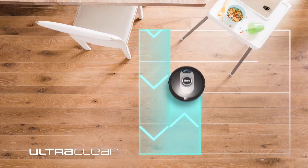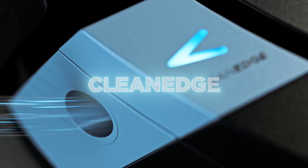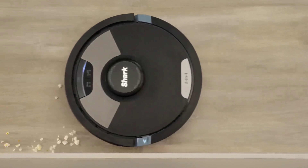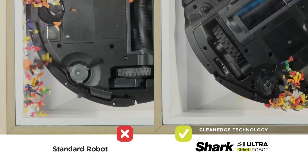Equipped with 360-degree LiDAR for accurate home mapping and hands-free control via Alexa or Google Assistant, this vacuum adapts to your space. With up to 120 minutes of runtime and a recharge and resume feature, cleaning just got a lot easier.